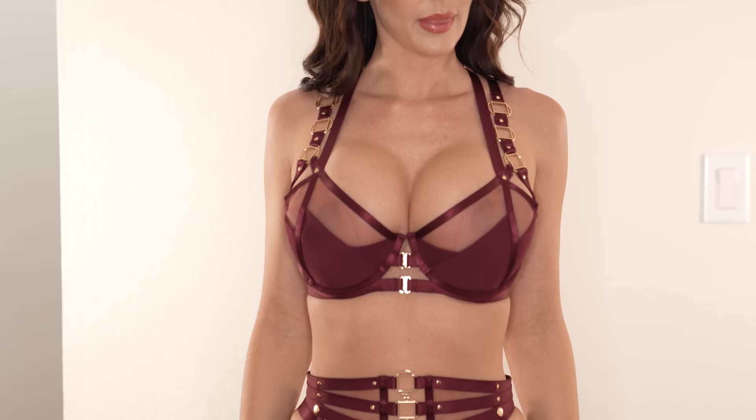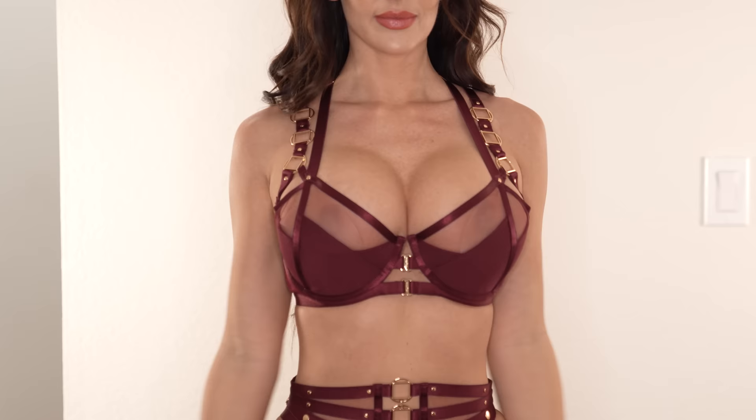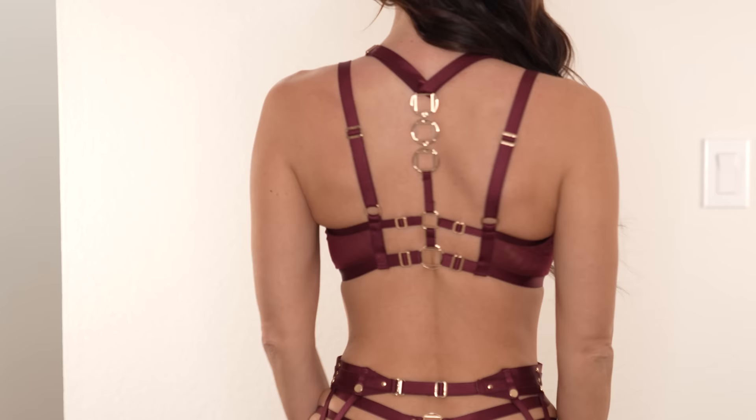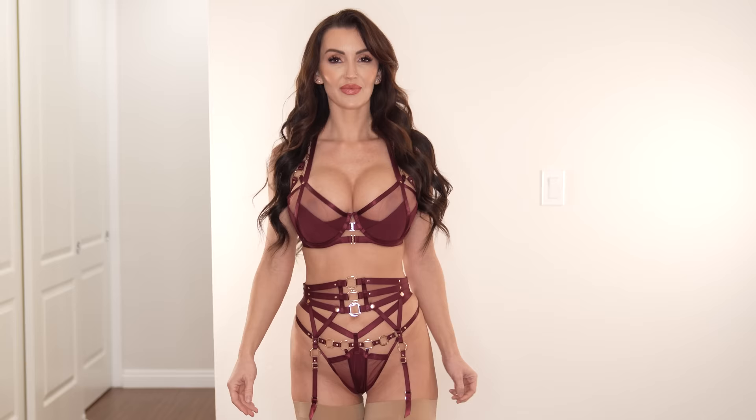Next up, we have this super hot number from their gold collection. It's called Joelle — I'm sure I'm slaughtering these names. I think it's so freaking hot! I did have to size up in this bra because there is a lot of padding in it — my girls weren't quite fitting. It's a front closure with two little bra hooks in the front. Everything in the back is adjustable — the straps over the shoulders, the straps along the back — you can adjust everything to get the best fit for your body. This bra retails for $135 US dollars.